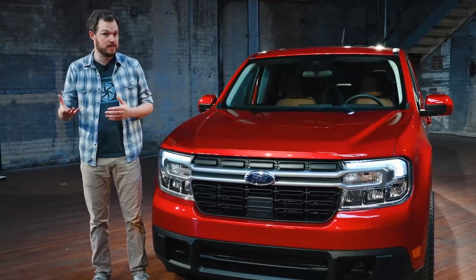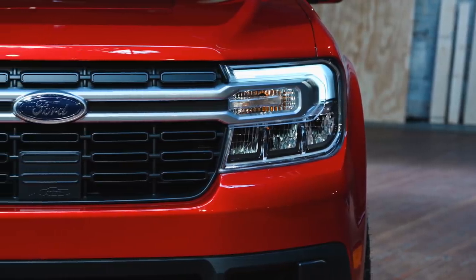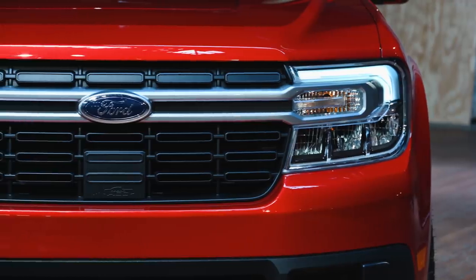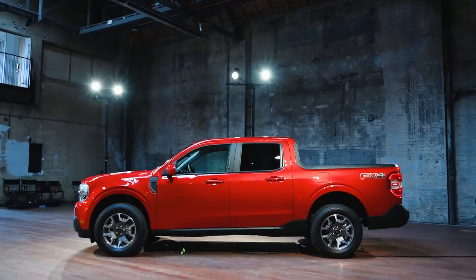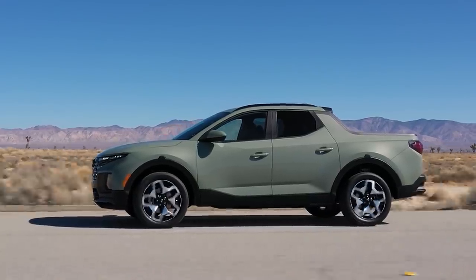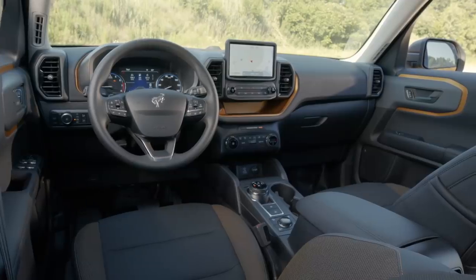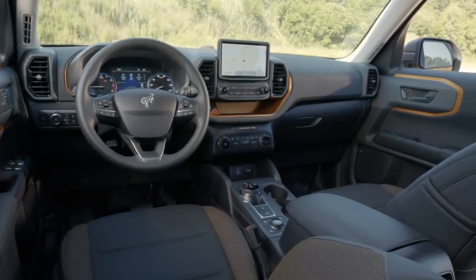The Maverick clearly takes some inspiration from the larger F-Series, starting with these standard LED C-clamp headlights and a full-width grille bar up front. It's also reassuringly truck-like, unlike the slightly crossover-y Hyundai Santa Cruz, with a nice upright windshield and a slightly shallow dashboard that reminds me of the Bronco Sport, which is one of my favorite vehicles on the market today.